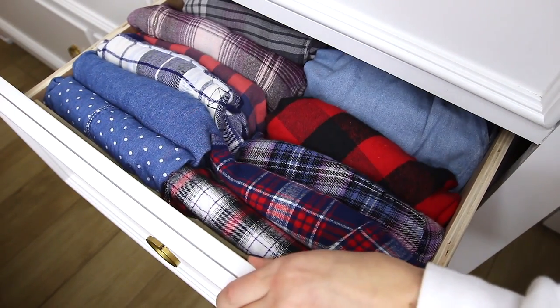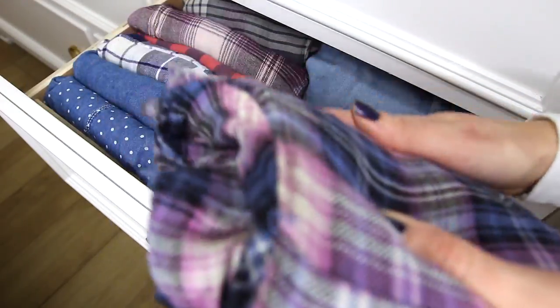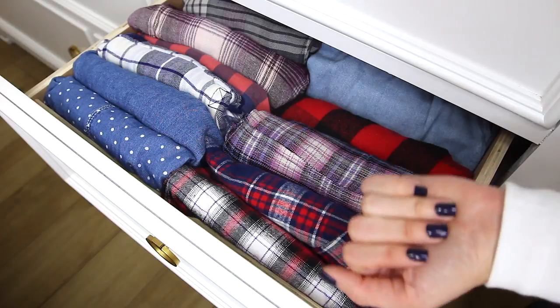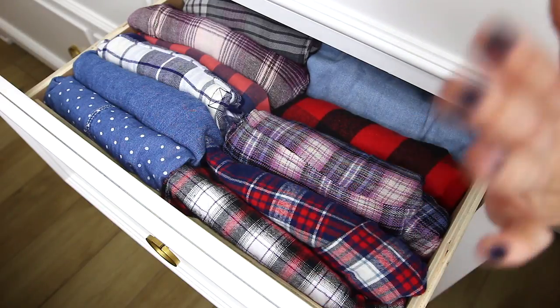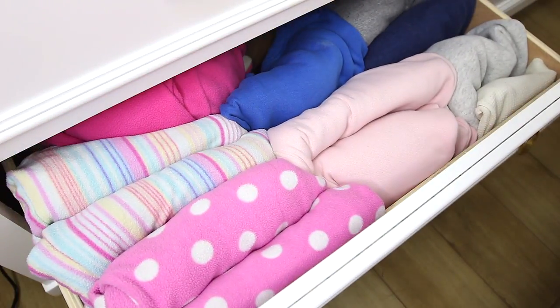This one has all my plaid shirts and flannels folded in two rows. I fold them in half with the buttons on the inside, bring in the sleeves to create a long rectangle, fold it again, and then stick it in. If you don't want your shirts to get wrinkled, this might not be the best idea — maybe hang them in your closet instead. But if you don't mind steaming or ironing them, this is a great way to see all the colors you have.